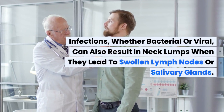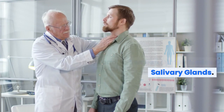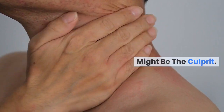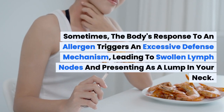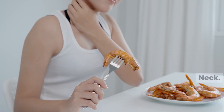Infections, whether bacterial or viral, can also result in neck lumps when they lead to swollen lymph nodes or salivary glands. Even a simple insect bite or small cut might be the culprit. Sometimes, the body's response to an allergen triggers an excessive defense mechanism, leading to swollen lymph nodes and presenting as a lump in your neck.